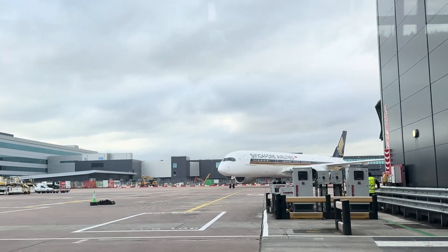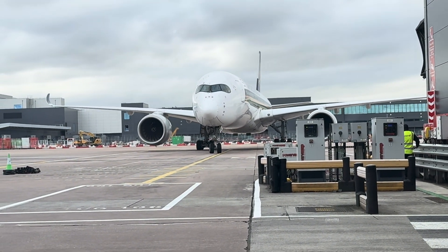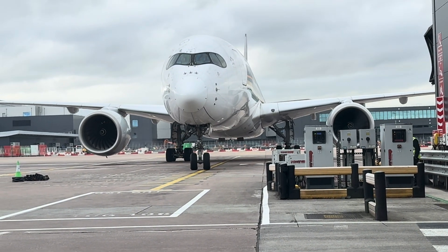Ever wondered how those airport jet bridges work? How do they move, adjust, and connect seamlessly to different planes? In this video, we're breaking down the mechanics of jet bridges, from how they operate to how they handle different aircraft types.